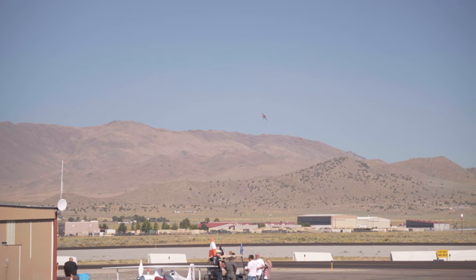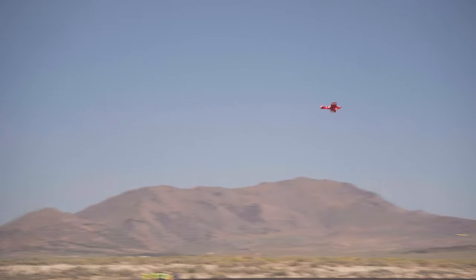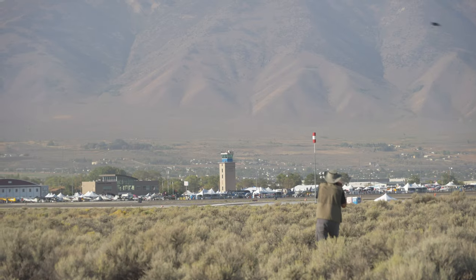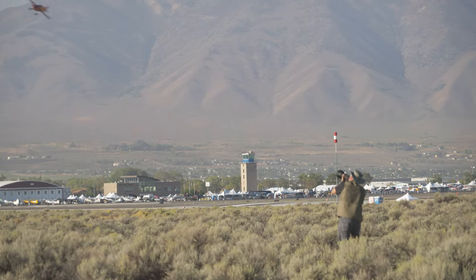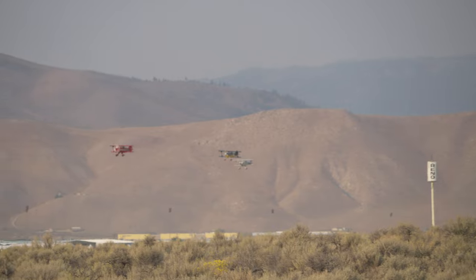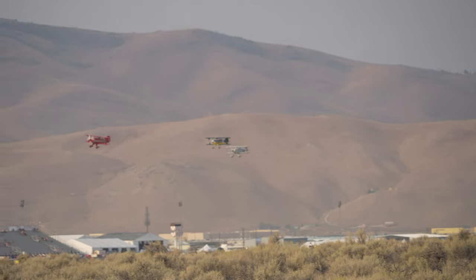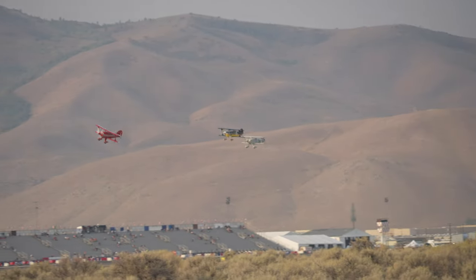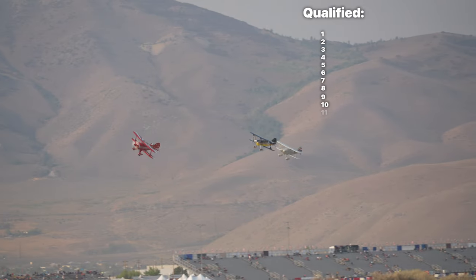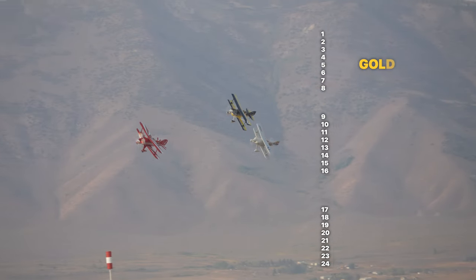When it comes to the actual scoring, early in the week they all start doing qualifiers — usually one plane on the track at a time. They'll call out on the radio when they want to start the clock, do two laps around, and take the faster of those two laps as their qualifying time. From there, they rank them in hierarchy order. If they're in the top eight, they go into the gold class; the second group goes into the silver class; third into the bronze class; and anything below that is a medallion, if there is one.